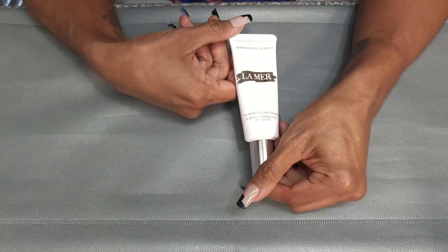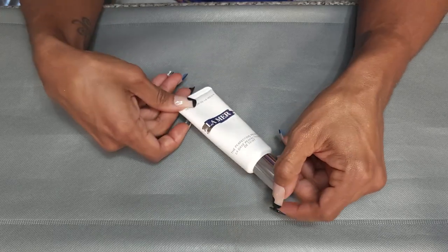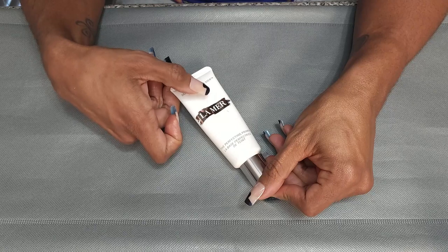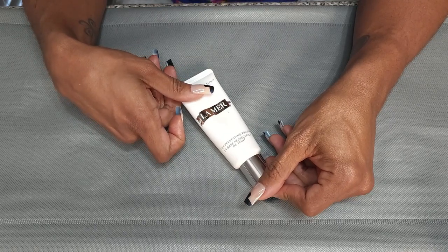This is my La Mer Perfecting Primer. Love this. I use this most of the time for my foundation reviews when I'm doing a first impression. So definitely keeping this.